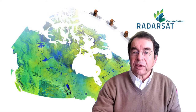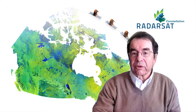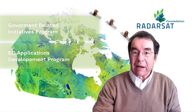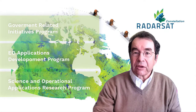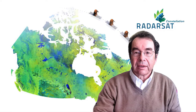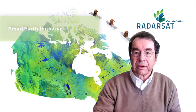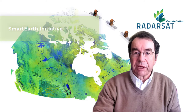Their plans to get ready for Radarsat and RCM received support through a number of programs: a government-related initiatives program, the Earth Observation Applications Development Program, and the Science and Operational Applications Research Program. The most recent one is CSA's Smart Earth Initiative, which offers opportunities for Canadian entities to participate in the utilization of the RCM data stream.